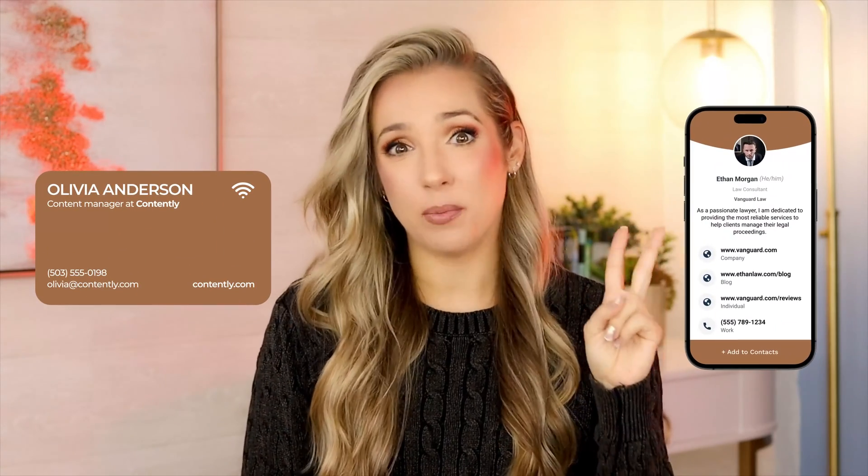In a world that is rapidly embracing digital transformation, the way that we network and exchange contact information is evolving too. As the traditional paper business card takes a back seat, the spotlight is shining big and bright on two modern options: NFC and digital business cards. But the question is, which one is the right choice for you and your business? Let's go ahead and break it down.